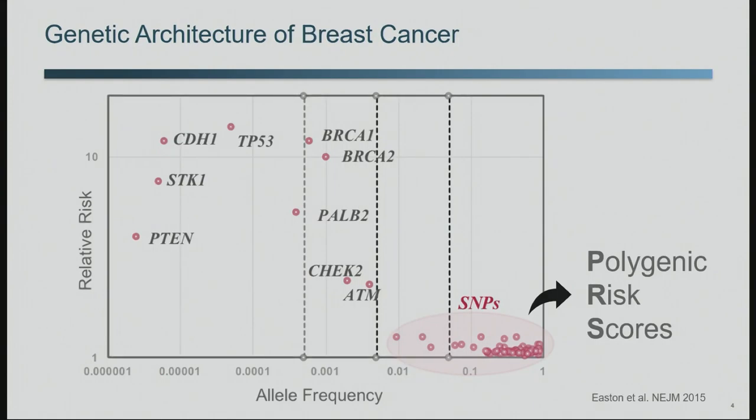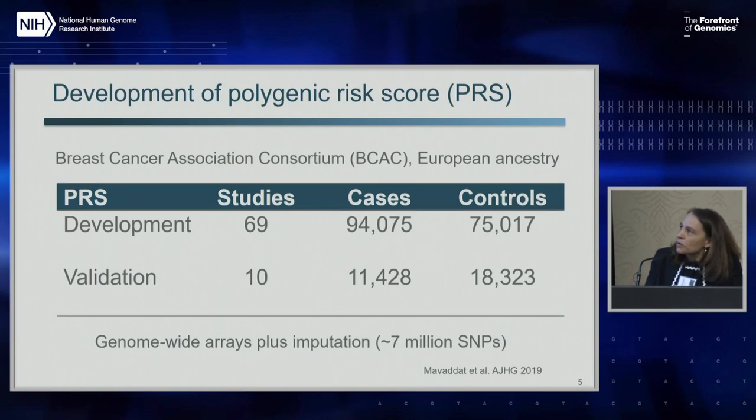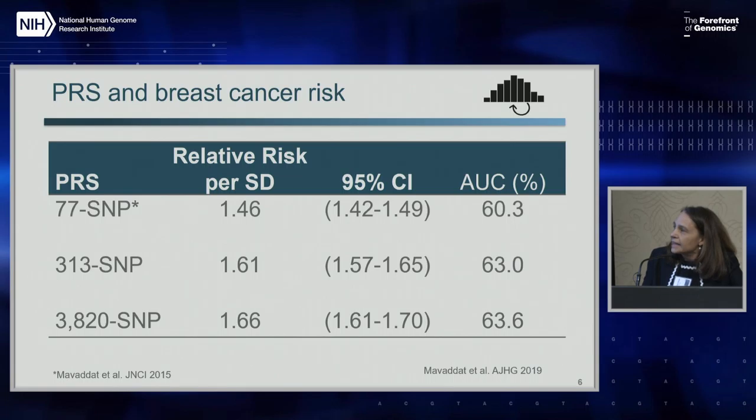Although, as we've heard today, there's a continuum of genetic risk from high risk to low risk genetic susceptibility, I'll be focusing on polygenic scores in my talk. I've worked with the Breast Cancer Association Consortium to develop polygenic risk scores for breast cancer. This shows the numbers of subjects required to get precise estimates to develop these scores, and we had 10 prospective cohort studies used for validation of the PRS - showing how different PRSs perform in terms of relative risk per standard deviation and area under the curve.